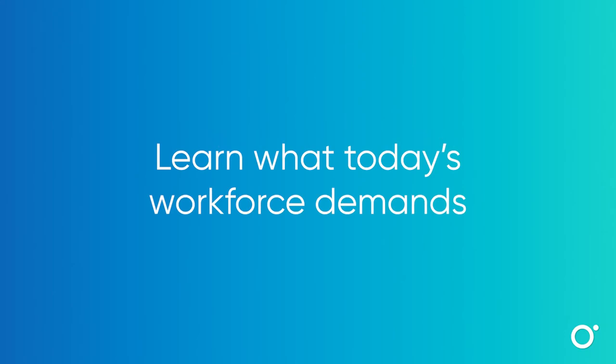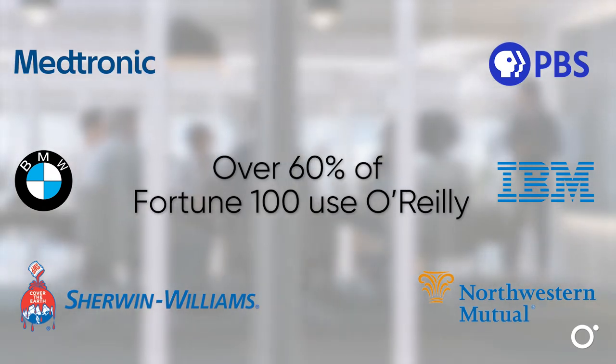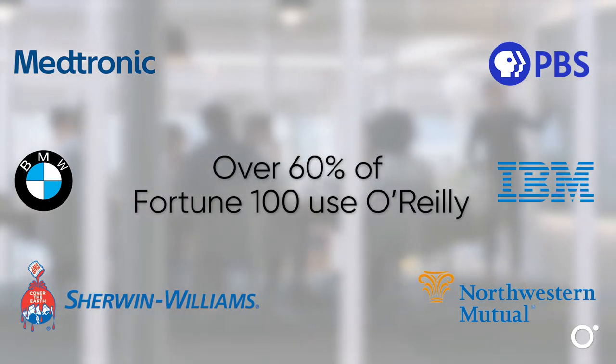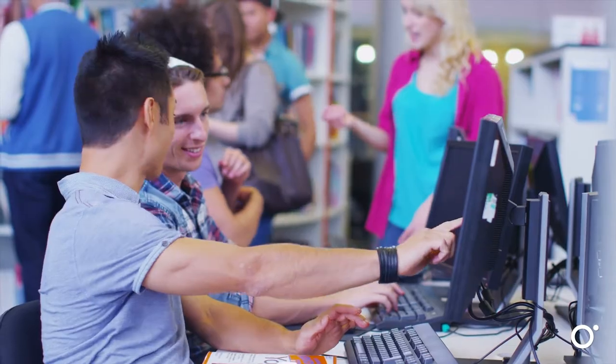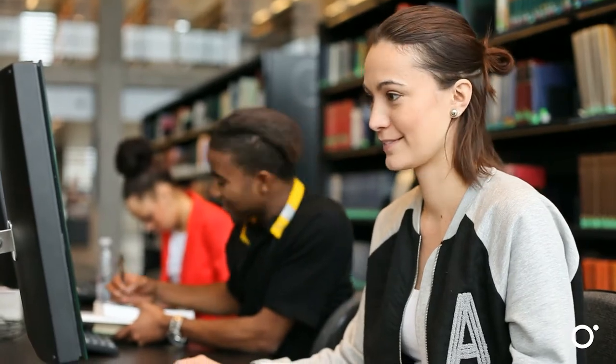More than 5,000 organizations, including over 60% of the Fortune 100, count on O'Reilly to educate their employees. Your users will experience the same content and expert guidance as startups and tech giants, and they'll learn the same in-demand skills.